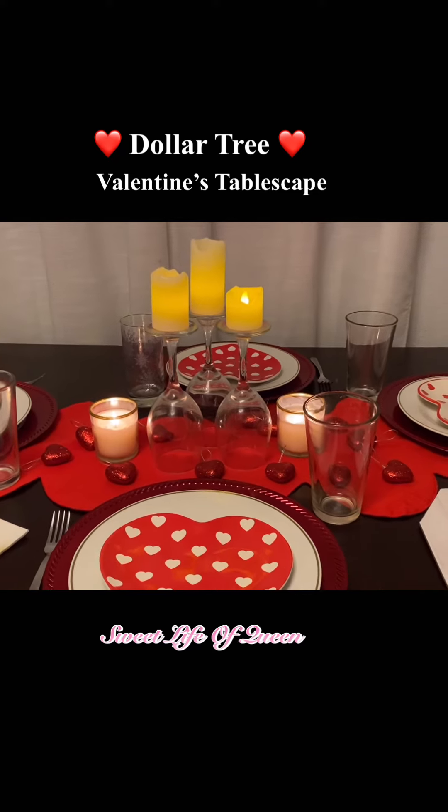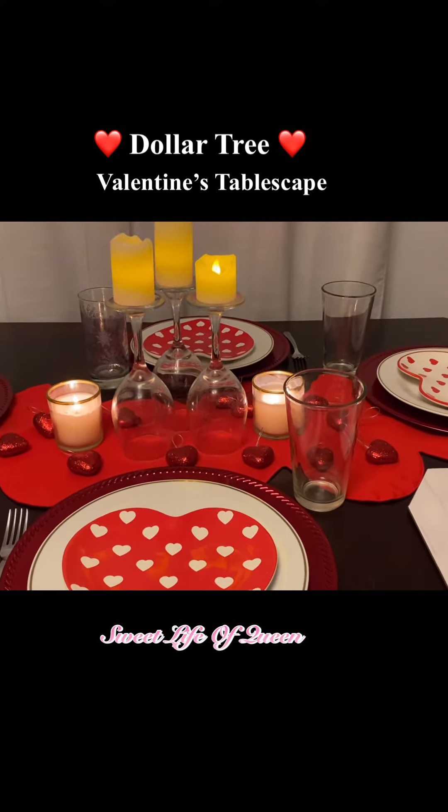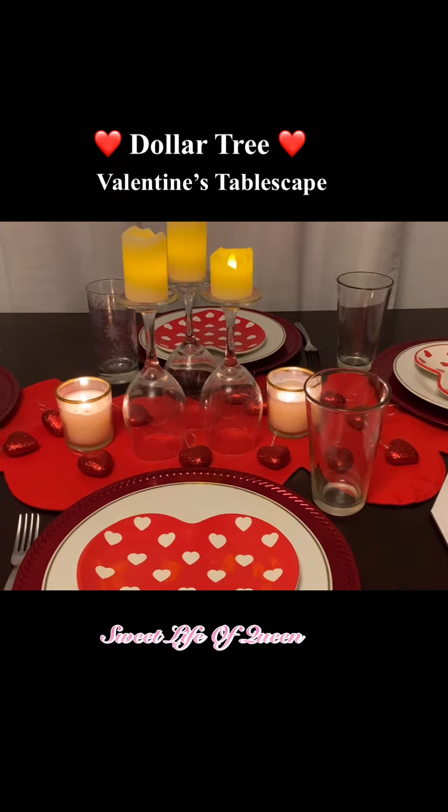You guys can set your table on a budget just like I did. If you like this, give it a thumbs up, comment down below and let me know. Happy Valentine's Day!